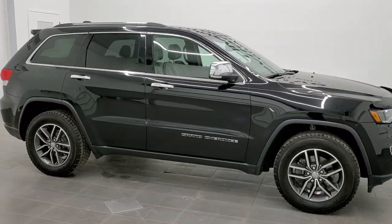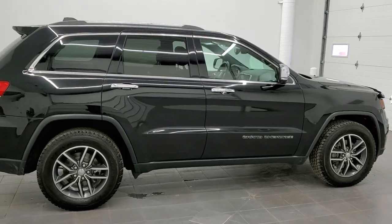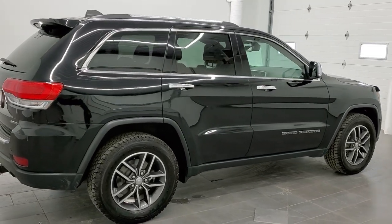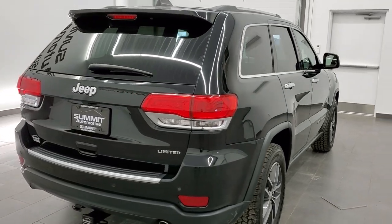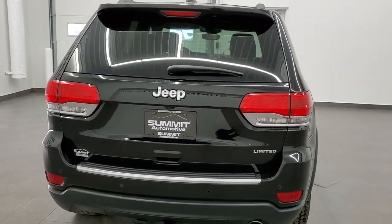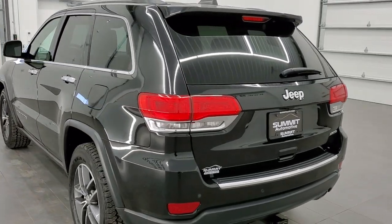This is stock number 11321A. We are here at Summit Automotive in Fond du Lac, Wisconsin, your new and used Jeep and Jeep Grand Cherokee headquarters. Today we are checking out this extremely clean 2018 Jeep Grand Cherokee Limited.